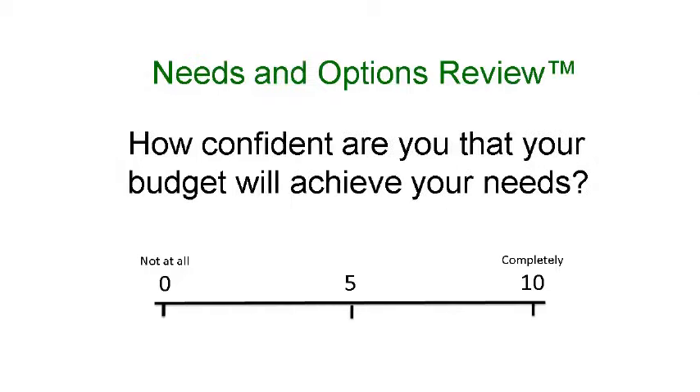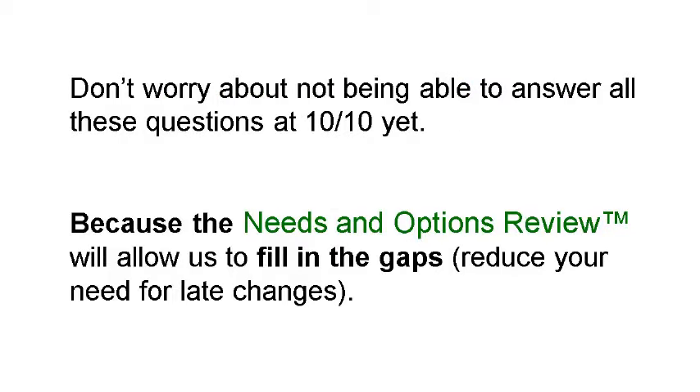And our last question: out of 10, how confident are you that your budget will achieve your needs — 0 being not at all, 10 being completely? Go ahead and tally up your score, and don't worry about not being able to answer all of these questions 10 out of 10 yet. The needs and options review will allow us to fill in the gaps and get you ready to move to the design phase.